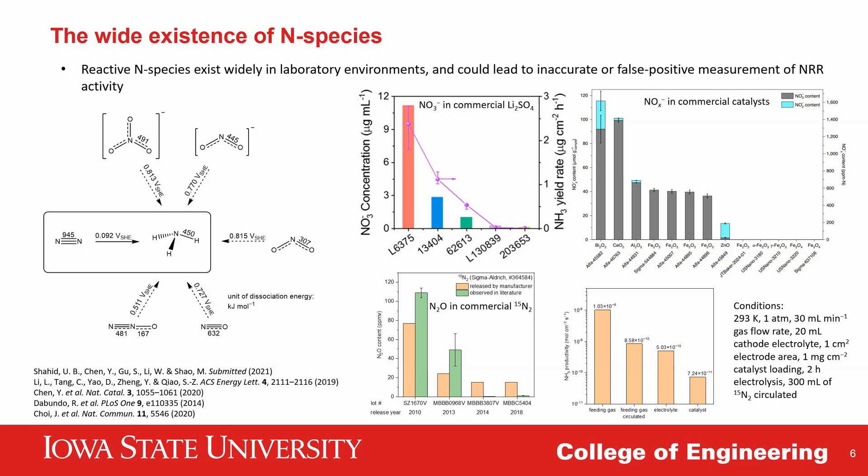Reactive nitrogen-containing species exist widely in the environment and could lead to inaccurate or even false positive measurements in nitrogen reduction research. The nitrogen-oxygen bonds in all nitrogen-containing species—including nitrate, nitrite, and nitrogen oxides—are much weaker compared to the triple bond in molecular nitrogen, and their standard reduction potentials are much more positive. This means that even a small amount of these nitrogen species could contribute significantly to the total ammonia production.